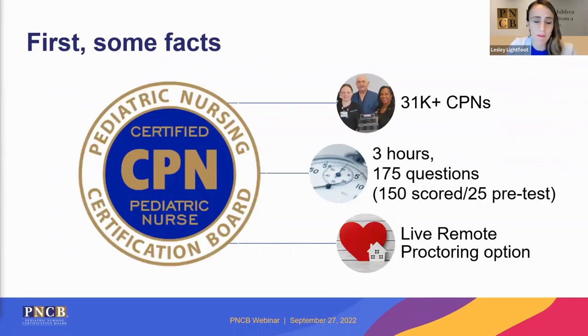PNCB has a vibrant community of over 31,000 CPNs in practice in a variety of areas. The exam itself is three hours in duration. It consists of 175 questions, of which 150 are scored and 25 are pre-test or unscored. Two of our exams, CPN being one of them, are offered in a live remote proctoring environment. So you have the choice of testing at a testing center or via live remote proctoring.